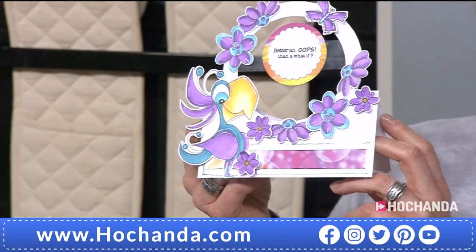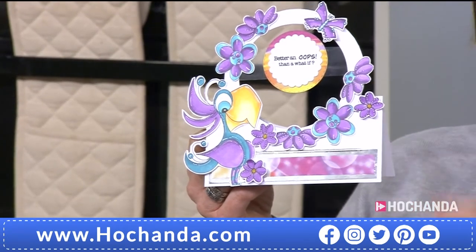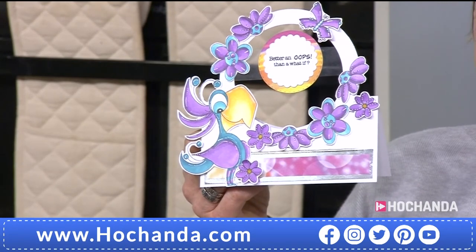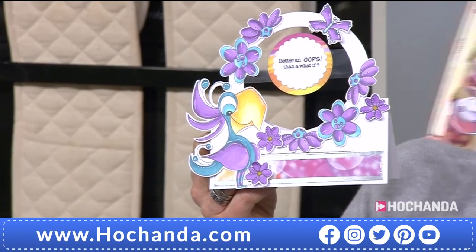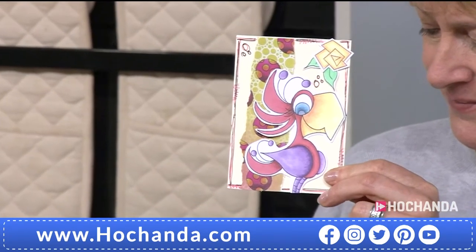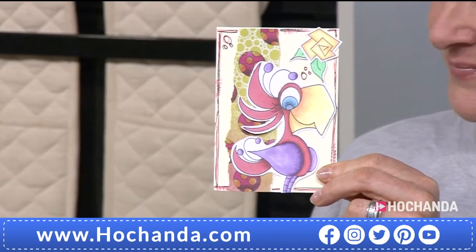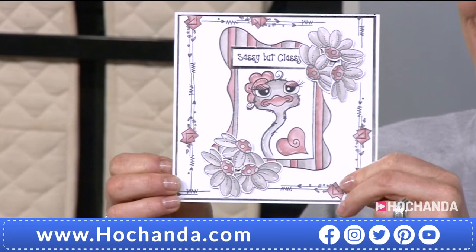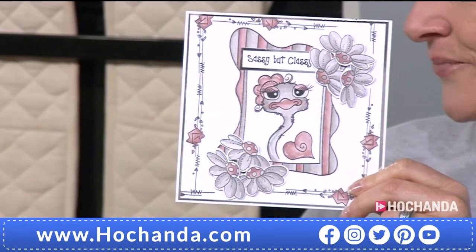Aren't they absolutely fantastic? I really love the design of these, Julia — you've done a really good job. Thank you. Yes, I do love the quirky birds. I've always drawn birds, even when I was at school taking art — it was quite often my subject of choice. I've sort of moved from realism into something quirky; they're full of character, they're just fun and make you smile.